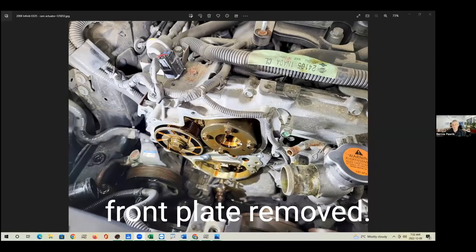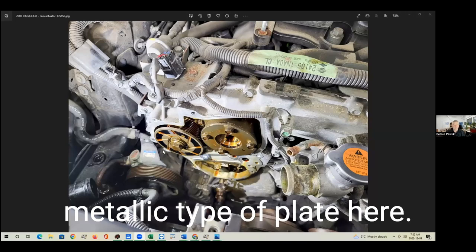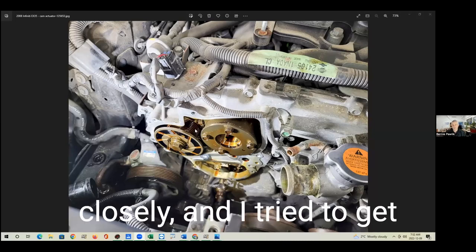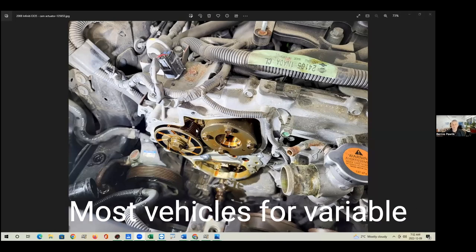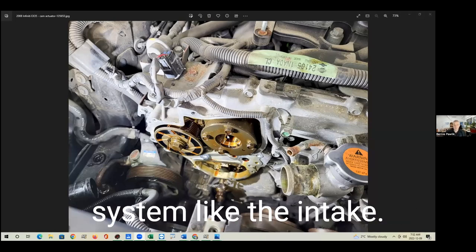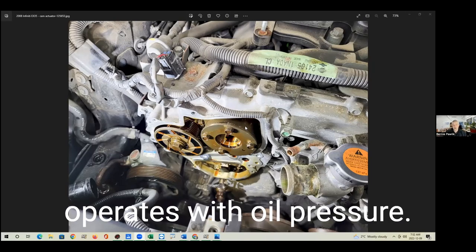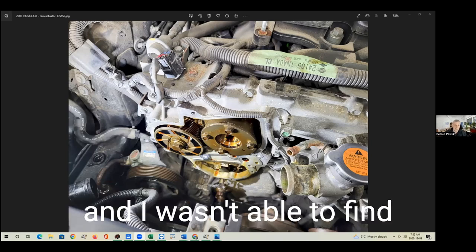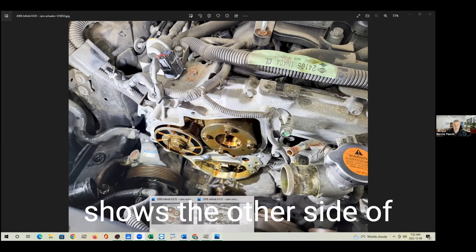So this is the front of the engine — the magnetic retard mechanism front plate removed. There's also an actuator for the intake cam. This is the exhaust cam here, and you can see a metallic type plate and what I believe is a spring in the back. I was trying to figure out how this system actually works because it's kind of unusual. Most vehicles use a system for variable valve timing like the intake — a solenoid and a gear that operates with oil pressure. For some reason they do it differently on the exhaust side, and I wasn't able to find information on why.